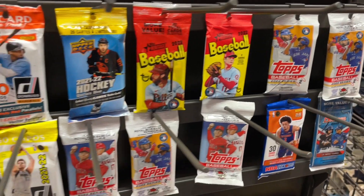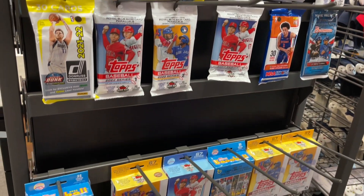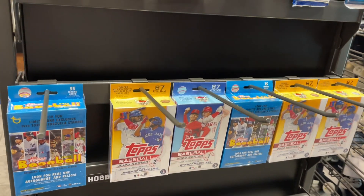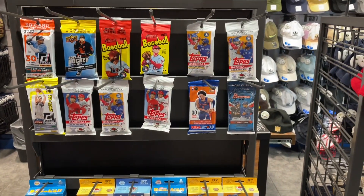You can see there's Heritage, Series 2, Series 1. You've got some Bowman. You've got some basketball on the shelf. You've got hanger boxes. So I'm going to pick up a few of these — about $75 worth of cards. We'll open them up and see what we can find.